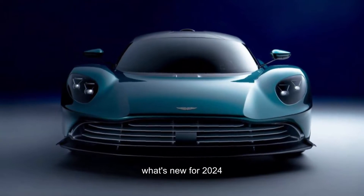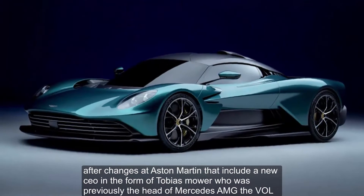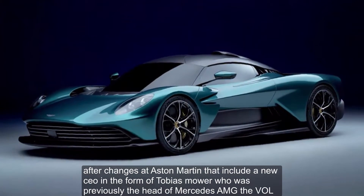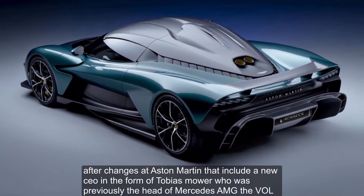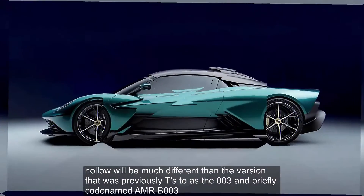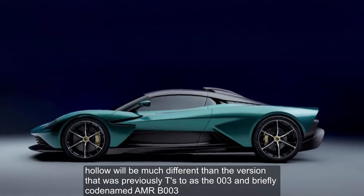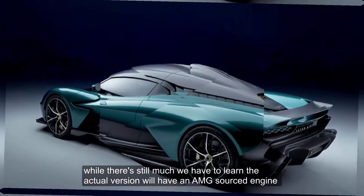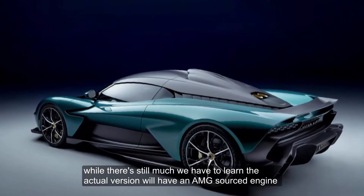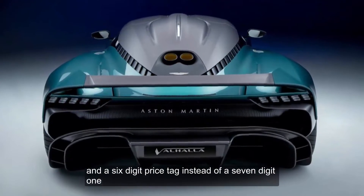After changes at Aston Martin that include a new CEO in the form of Tobias Mower, who was previously the head of Mercedes-AMG, the Valhalla will be much different than the version that was previously teased as the 003 and briefly codenamed AMRB-003. While there's still much we have to learn, the actual version will have an AMG-sourced engine and a 6-digit price tag instead of a 7-digit one.